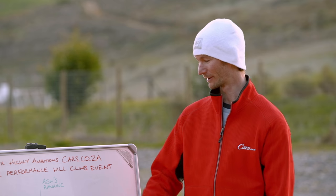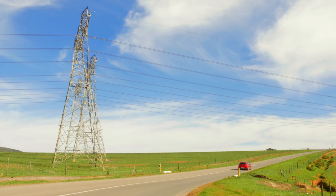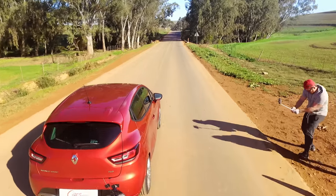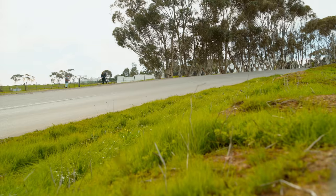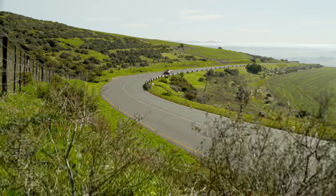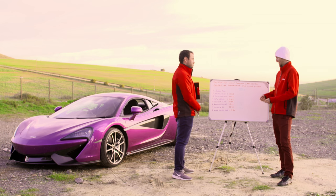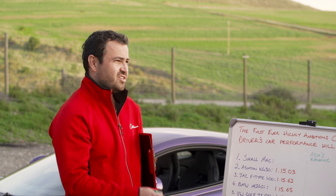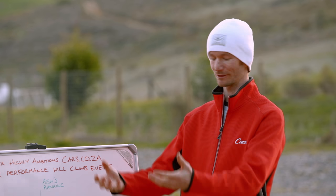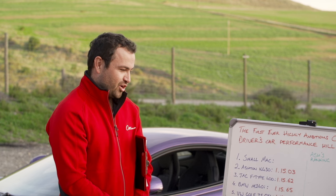Sixth place: the Renault Clio RS. Very fast — surprisingly quick, nearly within a second of the Golf GTI. The chassis is what does it; it's so quick through the turns, but you can't really feel what's going on through the wheel. The car just kind of does it and you're a passenger in the driver's seat, which isn't great for a driver's car. And those paddles — they're on the column, not the steering wheel. You're flapping fresh air half the time. Put them on the steering wheel, Renault.